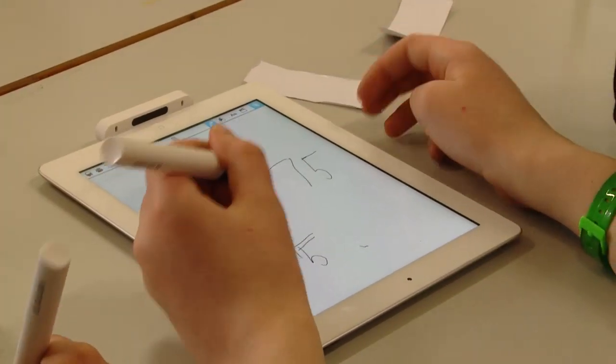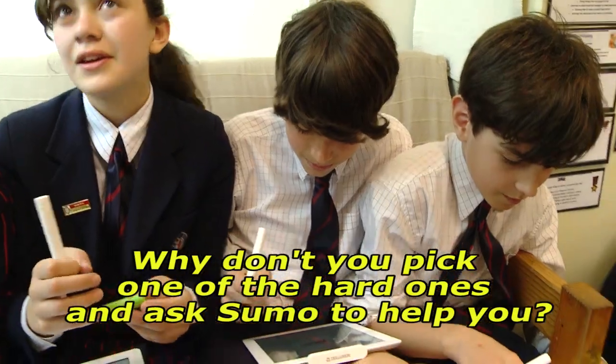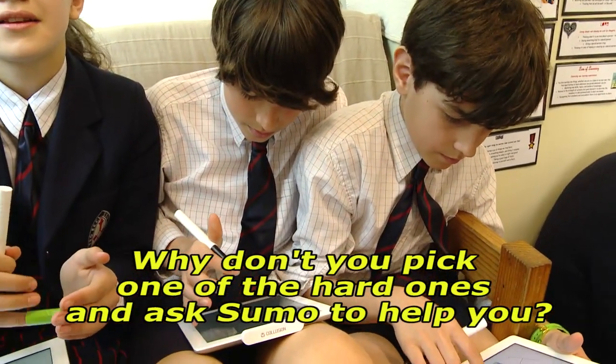Six, one — no, it doesn't go in equally. Why don't you pick one of the hard ones and ask Sumo to help you?